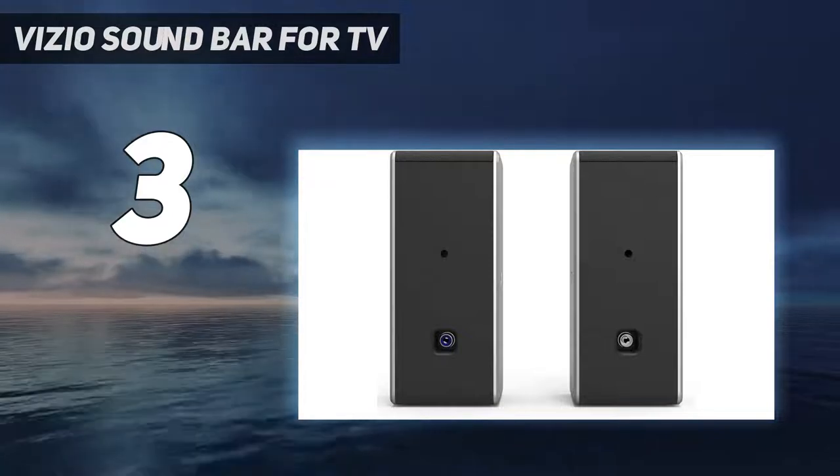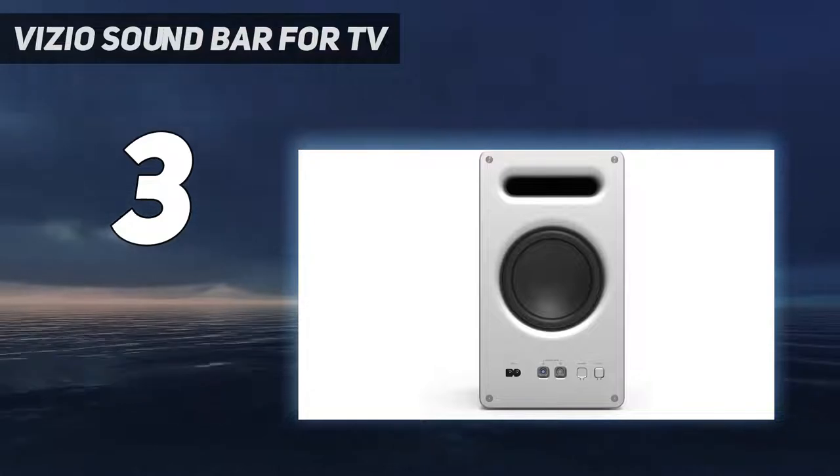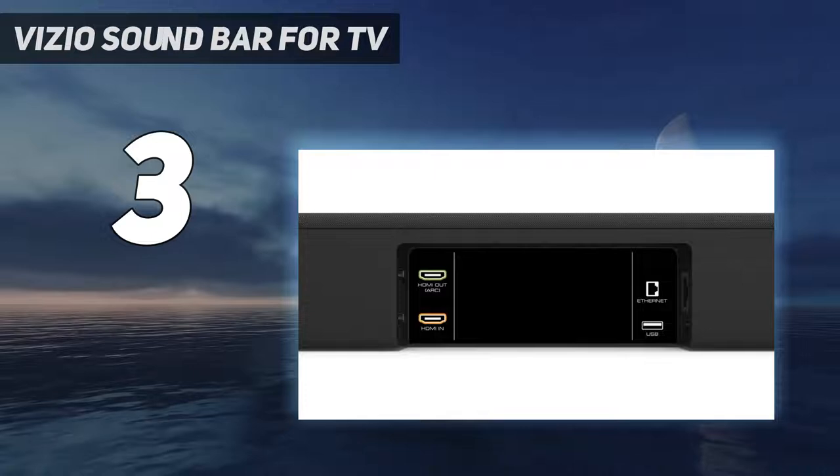The set includes three speaker variations: a soundbar, subwoofer, and two satellite surround speakers. The soundbar does a great job showcasing clear vocals on dialogues. Just be careful not to amp up the volume too high, because it does get a little hissy.